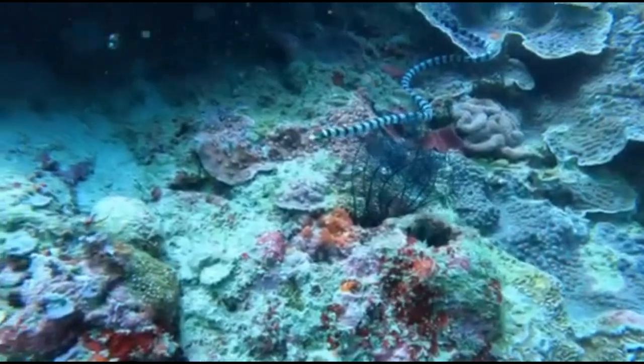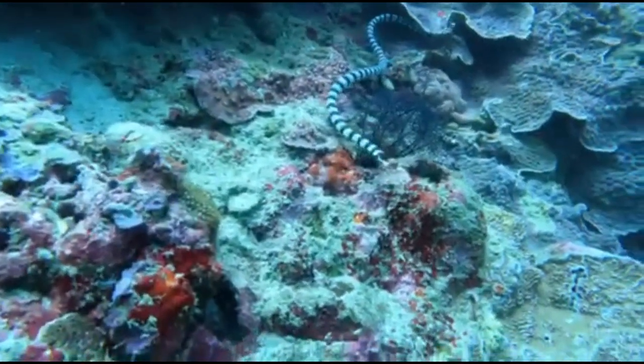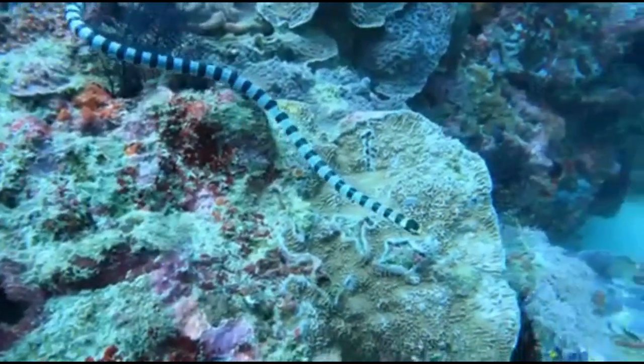Coral Sea Snakes are fascinating creatures that inhabit the coral reefs. They are highly venomous, so it's important to keep a safe distance if you encounter one.